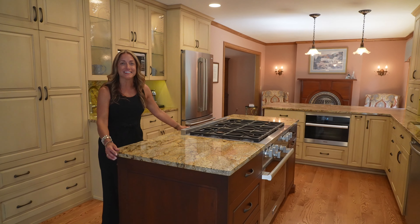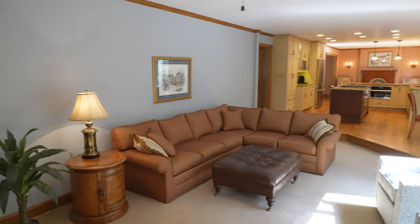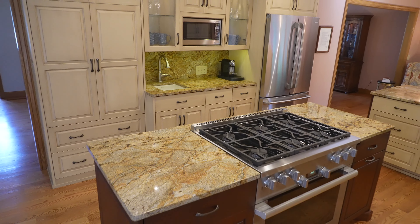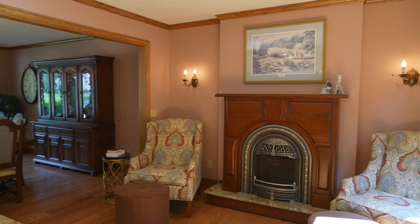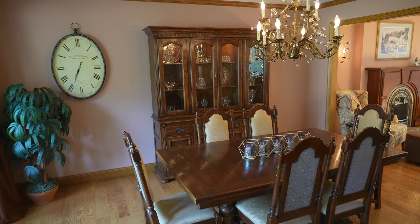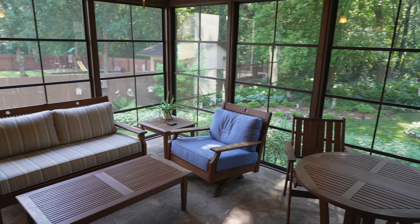This home has open living from the family room through the informal dining room space to the kitchen to this adorable sitting room. There is a fireplace in here as well. There is a more formal dining room space, and then we've got a sunroom porch overlooking the beautiful backyard.